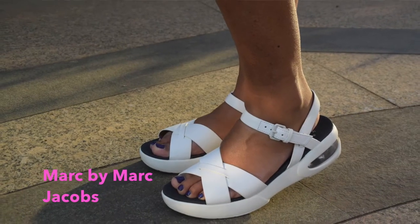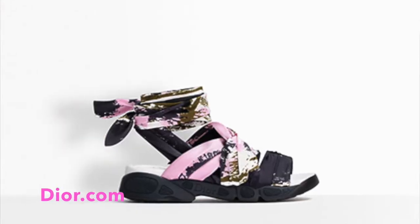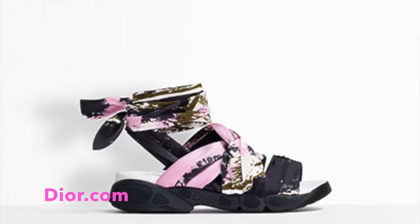Marc Jacobs has done them, Dior has done them. Dior in fact has these gorgeous ones where the top of the sandal is all fabric. I highly recommend you get your hands on one of those.